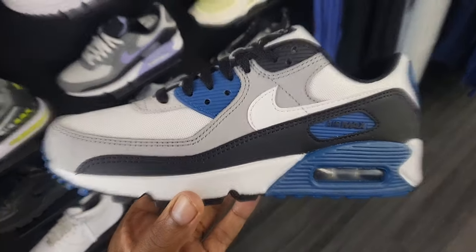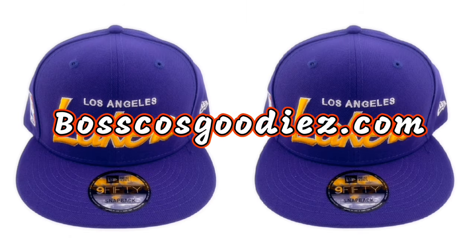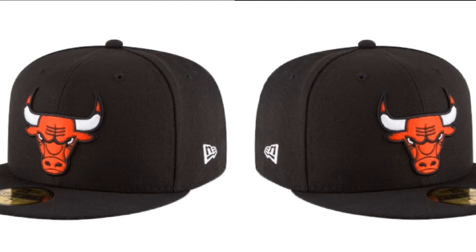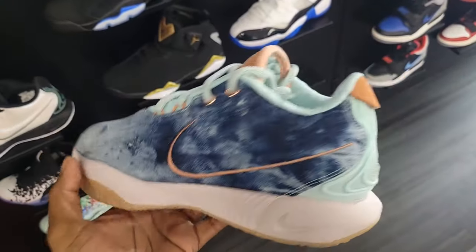Before we get back into the content, I wanted to let you guys know about my website boscosgoodies.com, which is a place where you can find a lot of things that I come across in these stores. I got stuff from hats, jerseys, shoes, and accessories along with some collectibles. Make sure you guys check out boscosgoodies.com. Let's get back to the content — we came back for these.